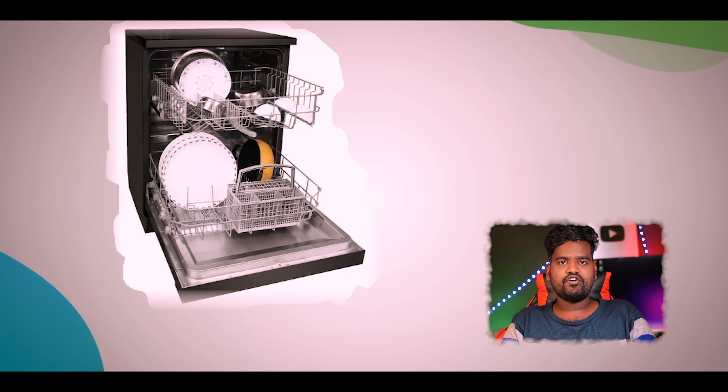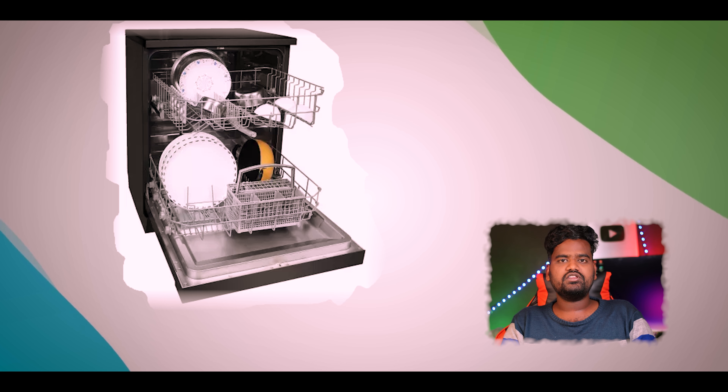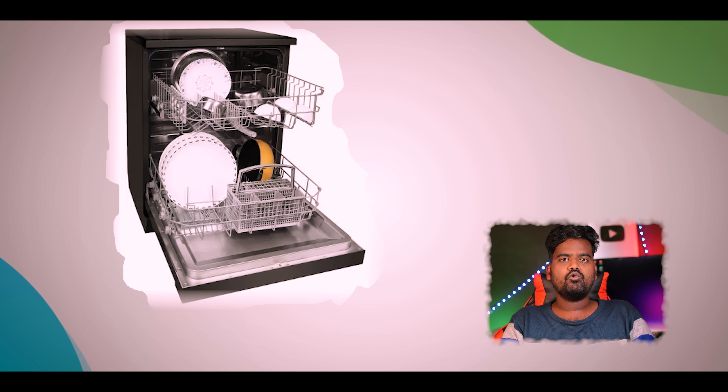Faber brand built-in dishwasher. The capacity is 12 place settings. If you have 3 or 4 members, then you can take this dishwasher. 12 place settings means you can use 12 plates, 12 mini plates, 12 bowls, 12 spoons, and 12 glass seats.